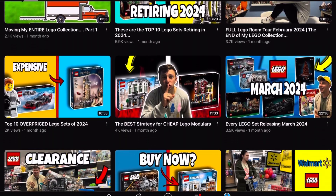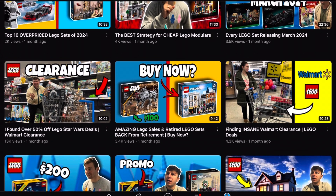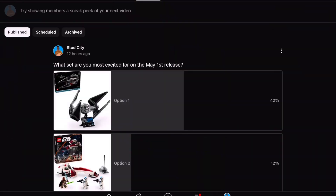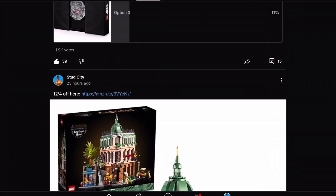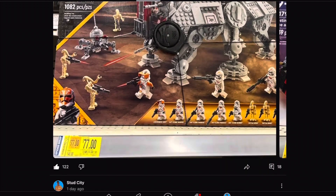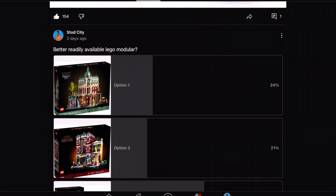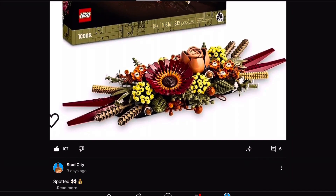That includes Walmart, Target, Amazon, Macy's, Best Buy — the whole shebang. Whether it's on YouTube, Instagram, or Discord, we do it all. I hope this video was informative, entertaining, and insightful — I had a blast putting it together. We have some of the best LEGO deals and sales, and it all comes at the expendable price of 100% free — just smash the like button and subscribe. Thanks so much for watching! Like, comment, subscribe, and we'll see you in the next one.